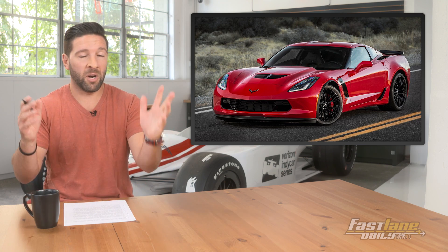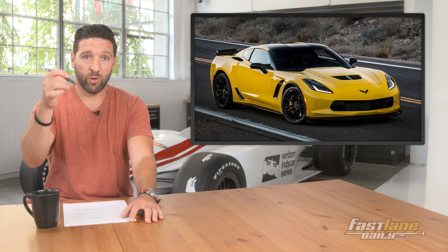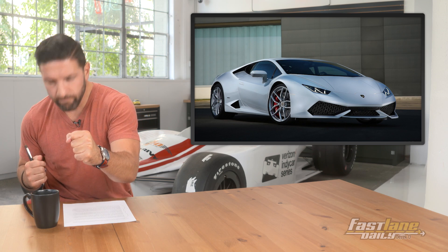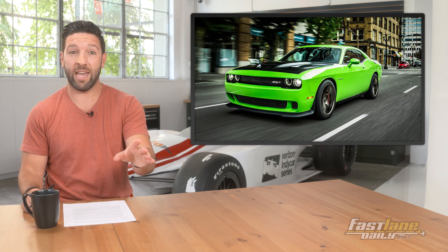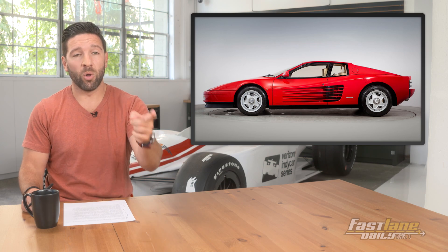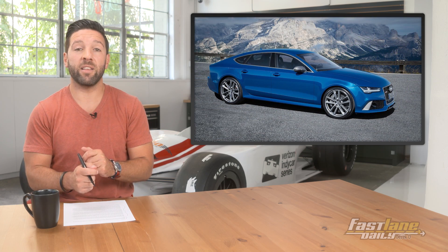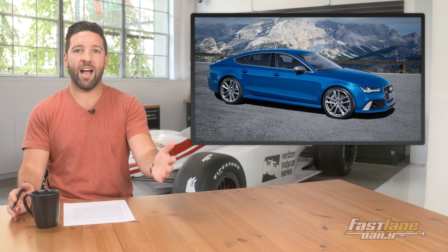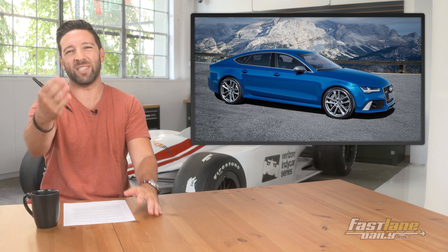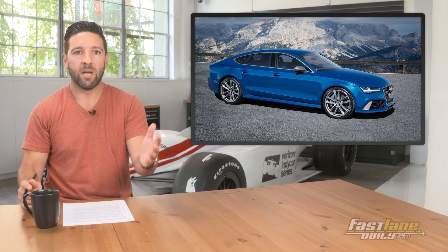For Derek's five supercars, money is no object. He starts with a Corvette Z06 — the newest ZR1 isn't out yet, so that's his pick. Next, a Lamborghini Huracán. Followed by a Dodge Challenger Hellcat, which he considers a super muscle car. Going old school, a Ferrari Testarossa — probably in red or white. And finally, as a daily-driver supercar, an Audi RS7. He'd also substitute the RS7 with a Porsche 911 Turbo, but since Erica already picked that, he keeps the RS7 on his list.